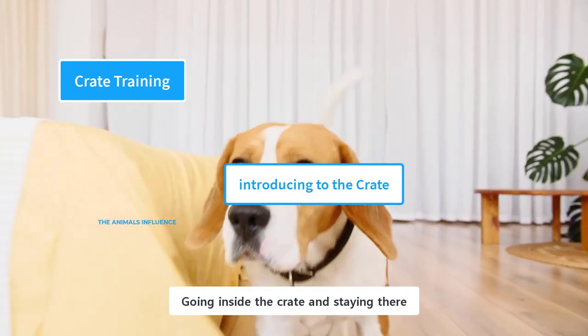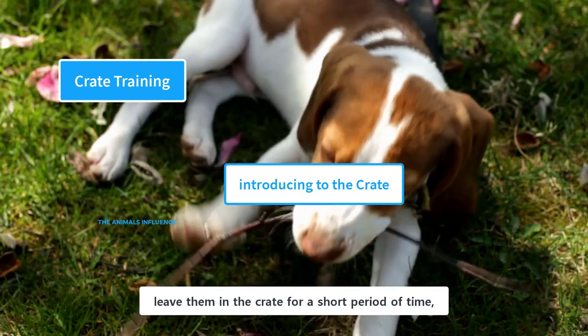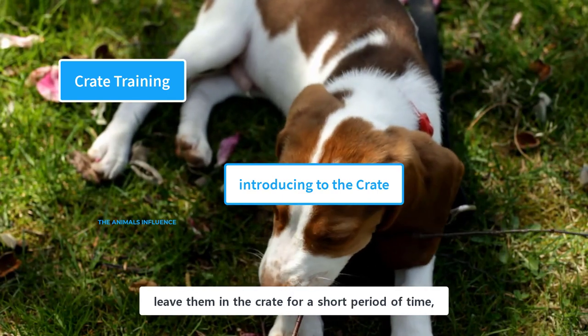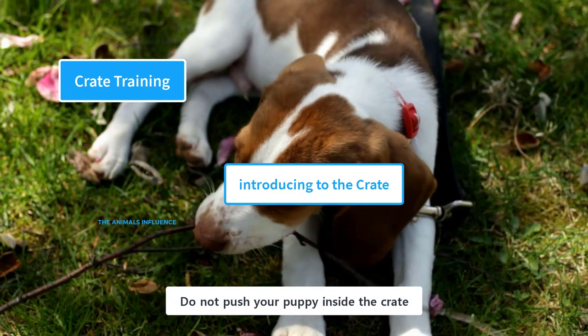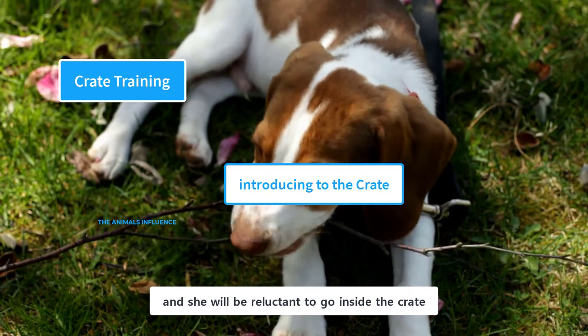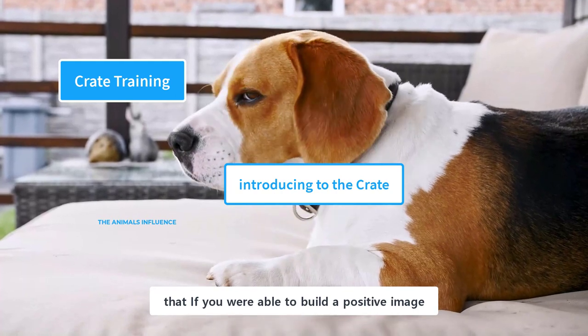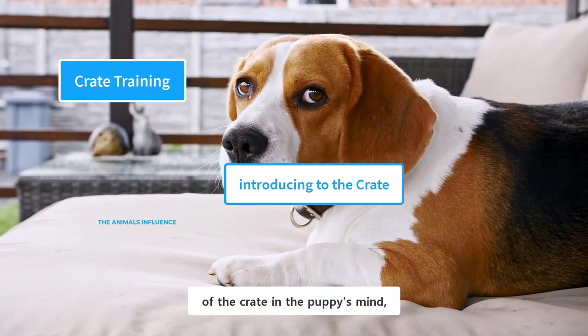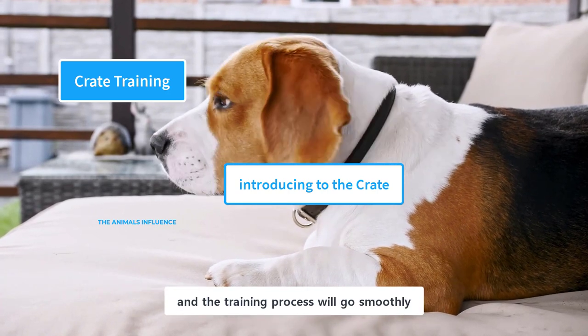Going inside the crate and staying there is a gradual process for puppies. In the beginning, leave them in the crate for a short period of time, and then gradually increase the time period. Do not push your puppy inside the crate, as that could scare her and she will be reluctant to go inside. Keep in mind that if you were able to build a positive image of the crate in the puppy's mind, she will go there voluntarily, and the training process will go smoothly.